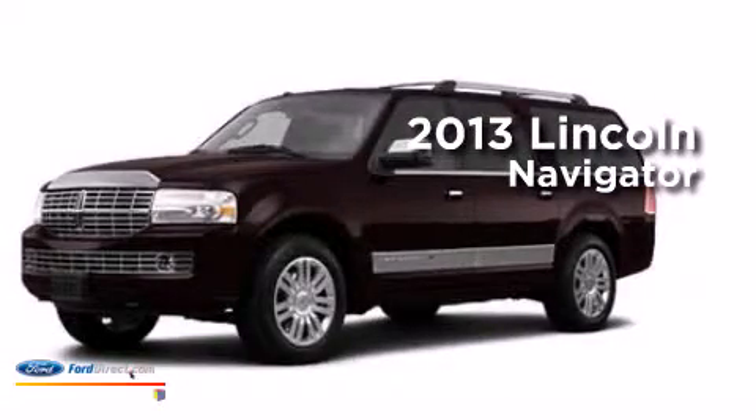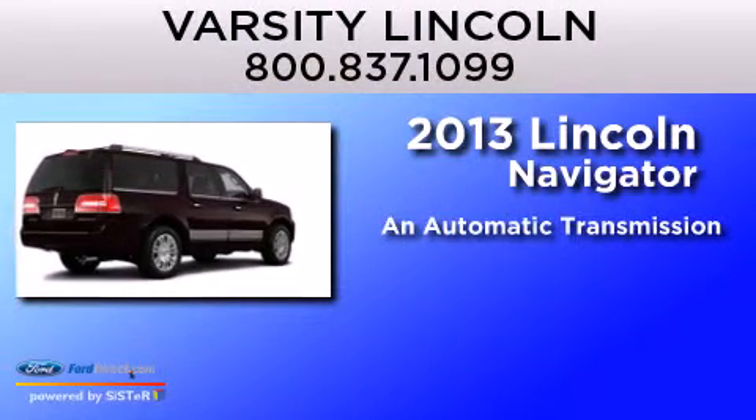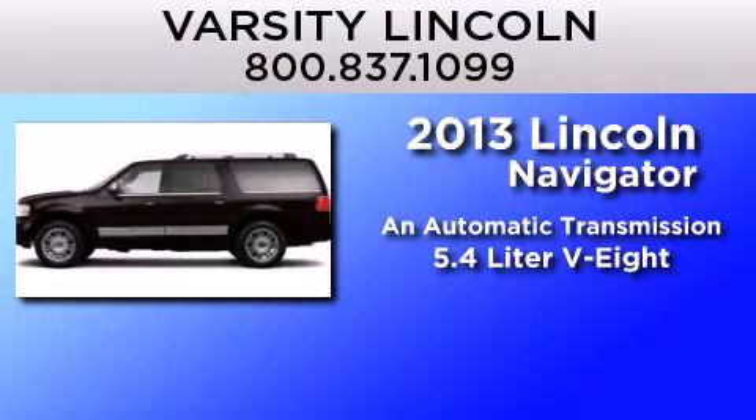This is a brand new 2013 Lincoln Navigator. This SUV has an automatic transmission and a 5.4-liter V8.